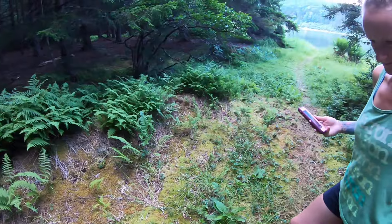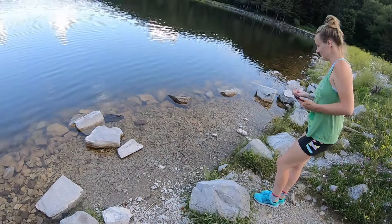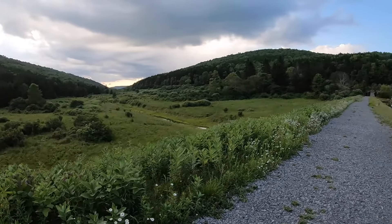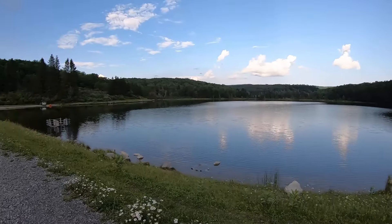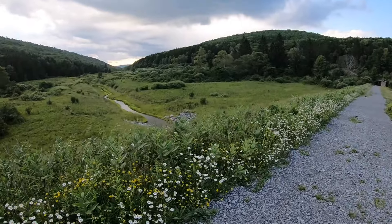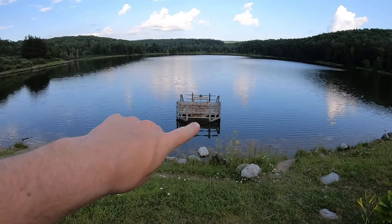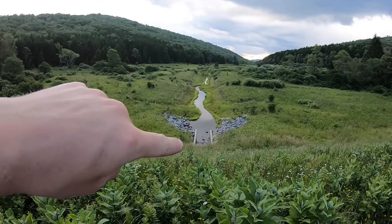Spruce Knob Lake in northeastern West Virginia. All right that completes our lap around Spruce Knob Lake. Well that was a nice fun little walk. That's a nice shot of the valley looking straight down. There is the lake drain which goes down to there and down that stream.